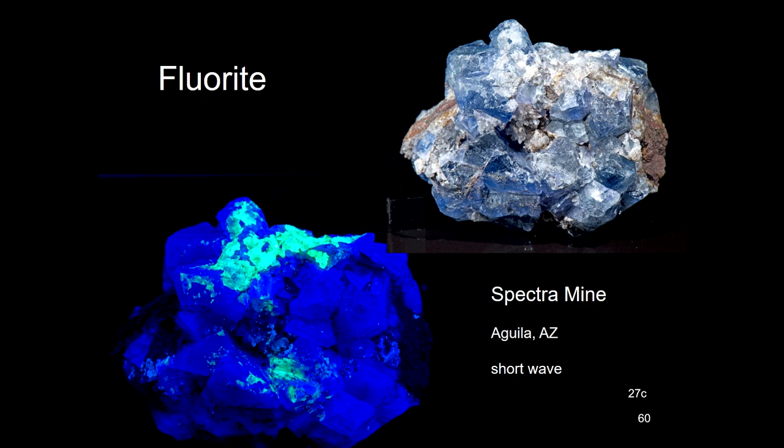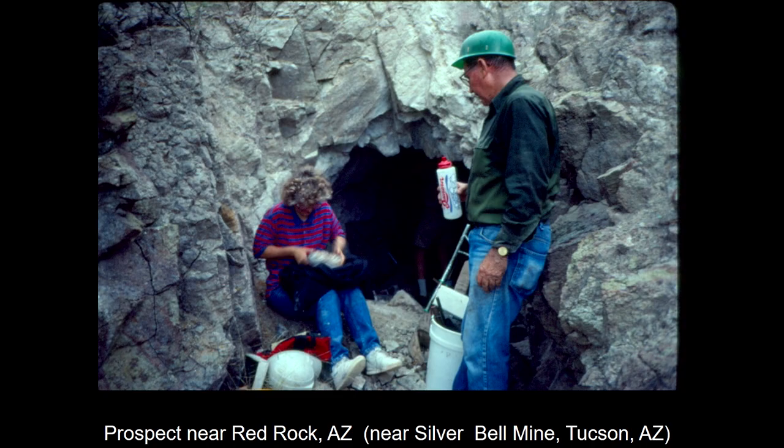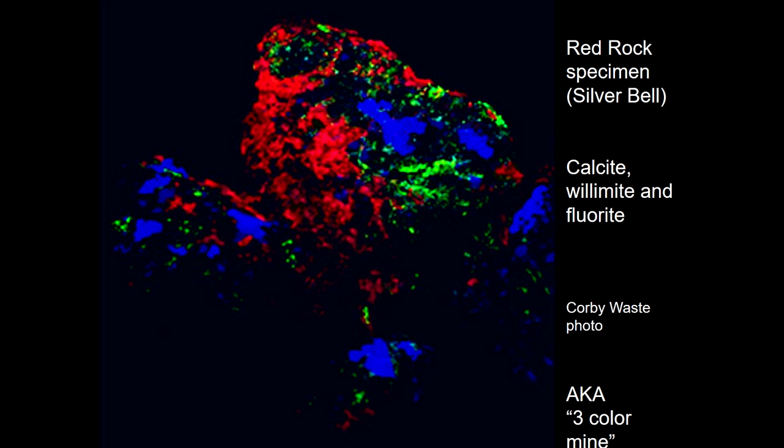This one came from the Spectre Mine, which is up closer to the valley — very, very beautiful, and the neat thing is it's that purple-blue in daylight also. Then down near Tucson, we found something that was a little bit of New Jersey. It was a little cave in the rocks, and inside was just beautiful specimens. There was a company that was going to blast this; we tried to save it, but they blew it up. Recently someone told me they found pieces of the material out on the desert, so it's laying around out there. But it was just gorgeous — we had calcite, willemite, and fluorite all together.